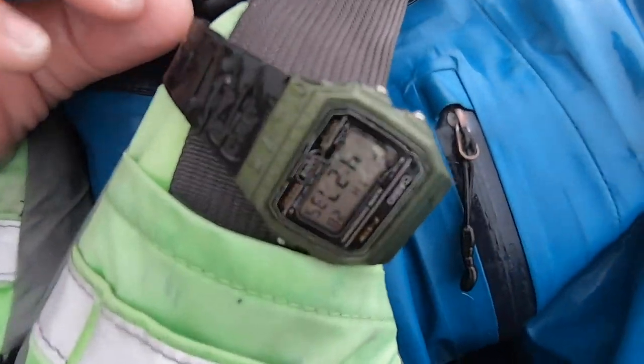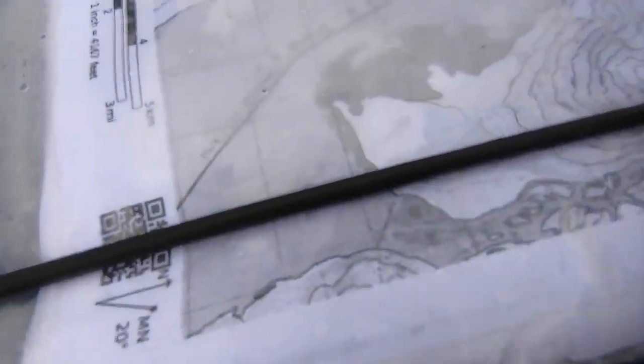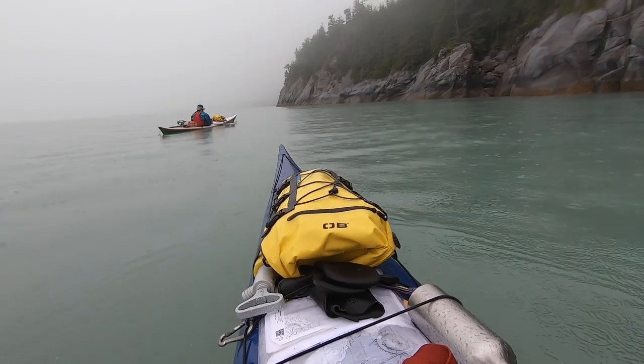It's about 4:30 right now. This is the time we start looking for somewhere to go, but the process really starts the night before when we look at the charts, look at the maps and try to eye up a place we might want to stay. There's somewhere around this area we're hoping to find — it's just over 30 kilometers away, which is the right kind of distance.